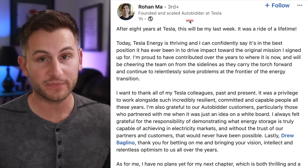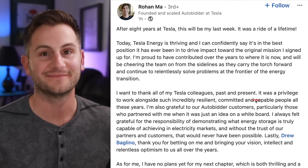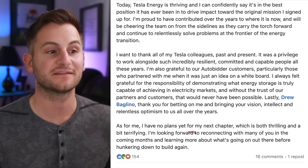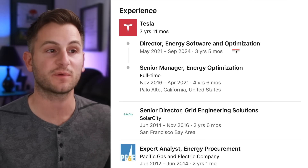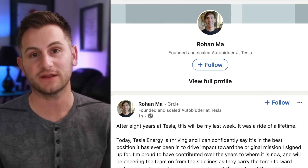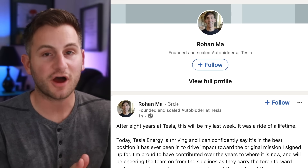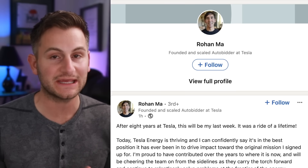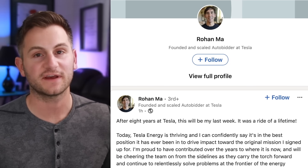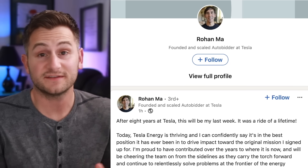Rohan Ma, who founded and scaled AutoBidder at Tesla, has decided to leave the company after over seven years. Rohan started at Tesla as a senior manager for energy optimization and left as the director of energy software and optimization. AutoBidder is basically a set of algorithms using machine learning to help carry out tasks like price forecasting, load forecasting for generation demand, energy arbitrage — it's the software that helps Tesla and the Megapack systems actually generate profit through operation, automating a lot of those systems and continually getting better over time as it learns with more data. I think it's time for Tesla to host an energy day where they talk about the market opportunity and give updates on things like the Megapack, AutoBidder, and Opticaster.